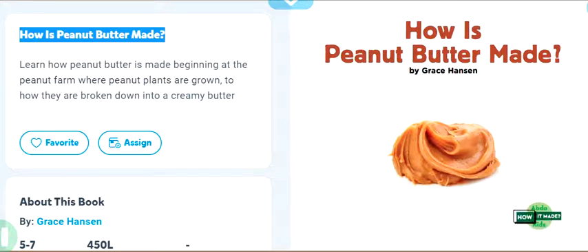Abdo Kids: How is it made? How is peanut butter made? By Grace Hanson, Abdo Publishing Company.